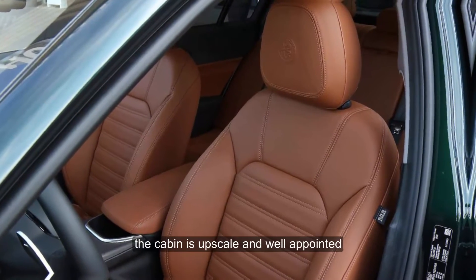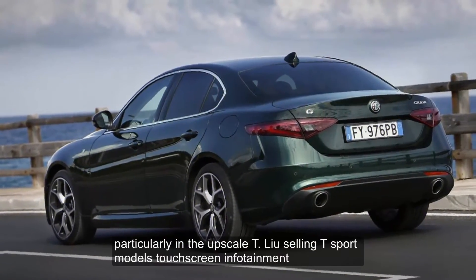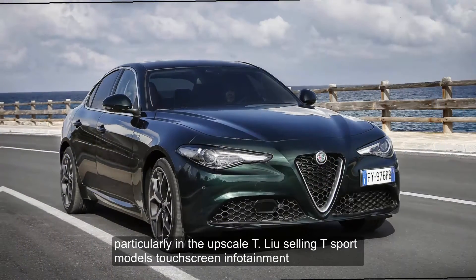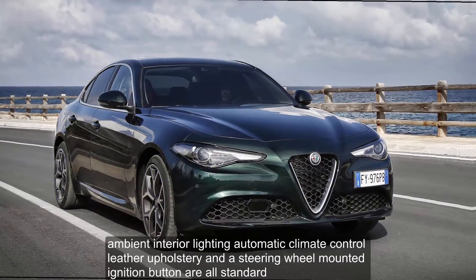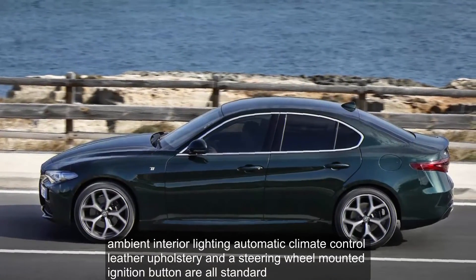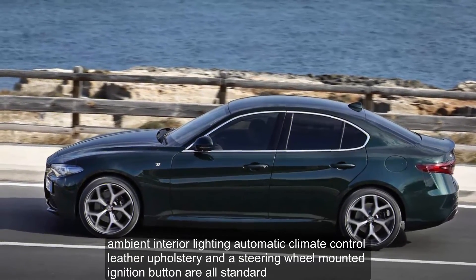The cabin is upscale and well-appointed, particularly in the upscale Ti Lusso and Ti Sport models. Touchscreen infotainment, ambient interior lighting, automatic climate control, leather upholstery, and a steering-wheel-mounted ignition button are all standard.